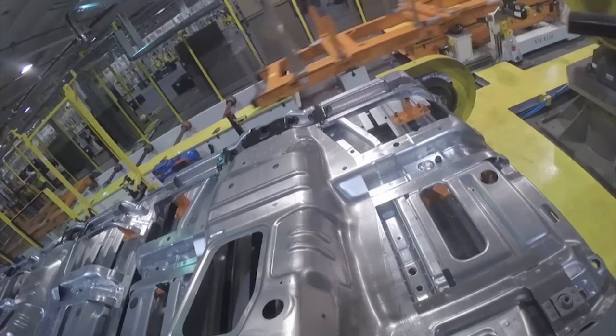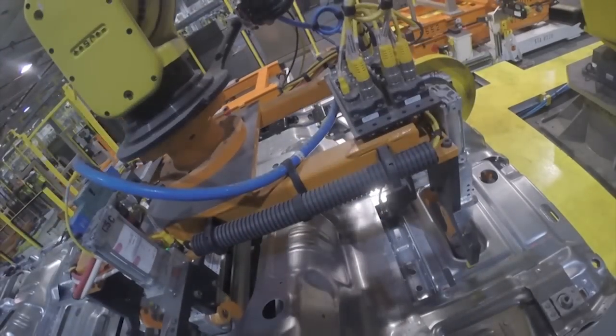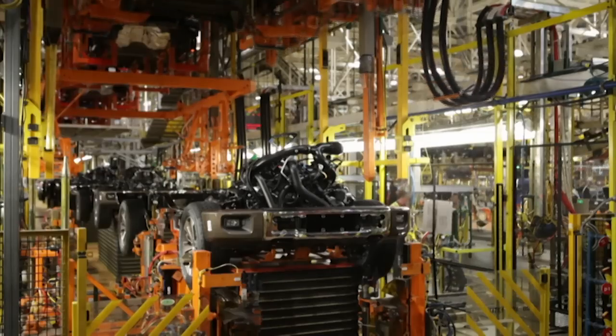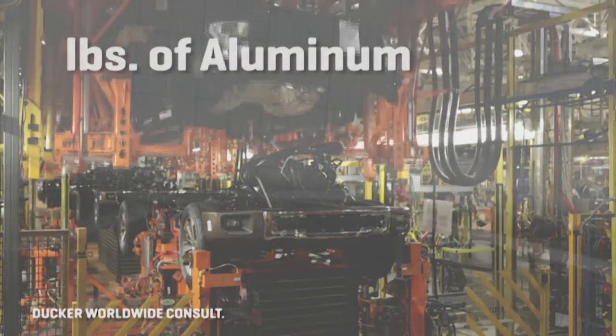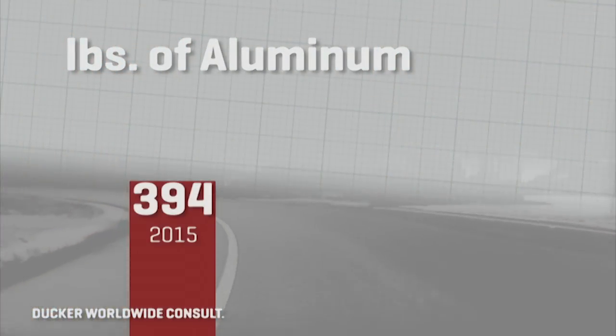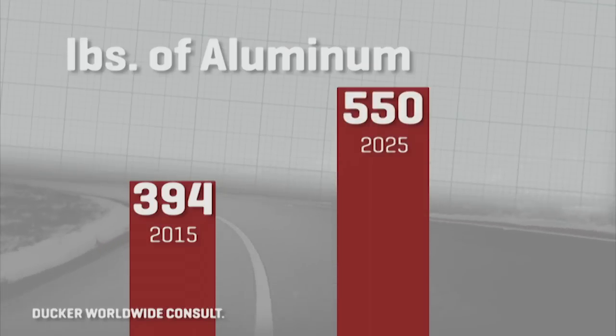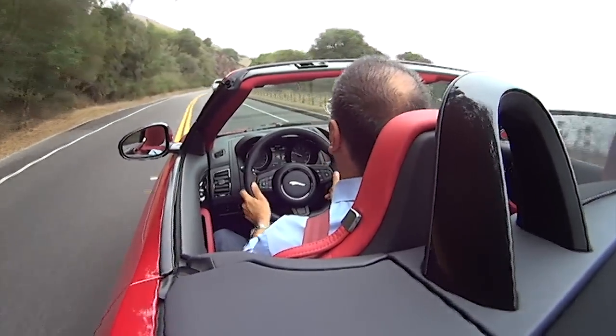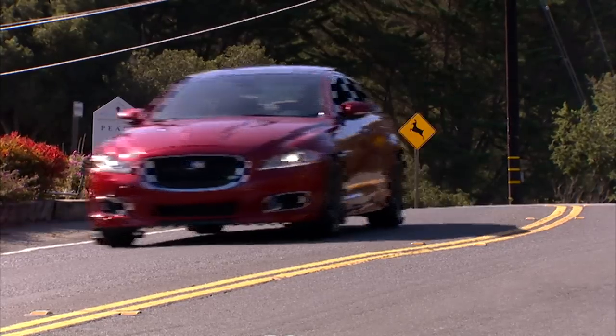Ford's likely going to have a lot of company in the aluminum shed soon. In fact, word is the next Jeep Wrangler might make the switch as well. According to Ducker Worldwide Consultancy, by 2025 the average vehicle in the U.S. will have 394 pounds of aluminum. Ten years later, that will get to almost 550 pounds. What used to be a rarity in big Jags and Audis is now looking like a fact of automotive life.